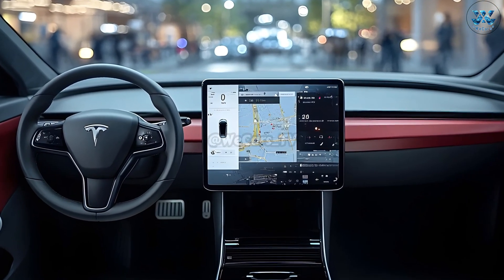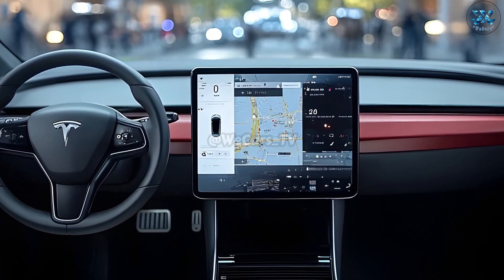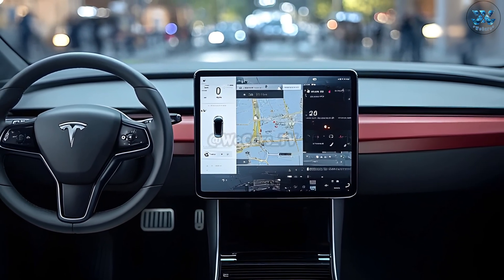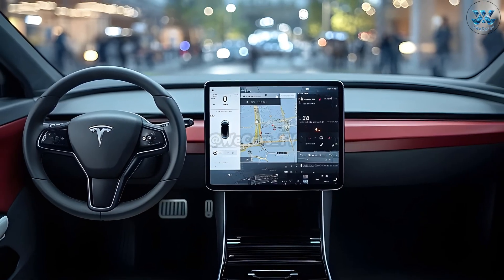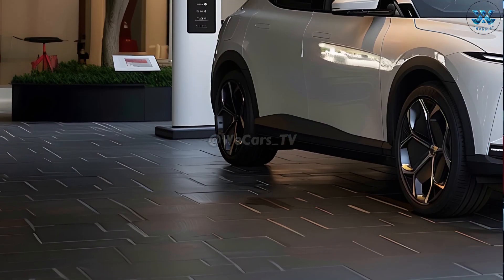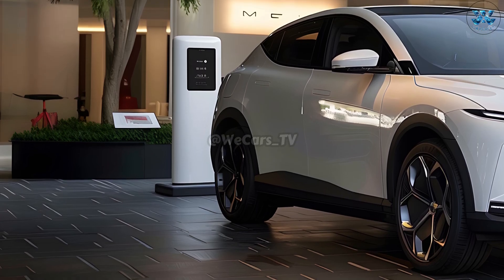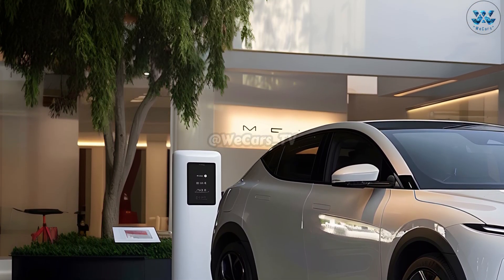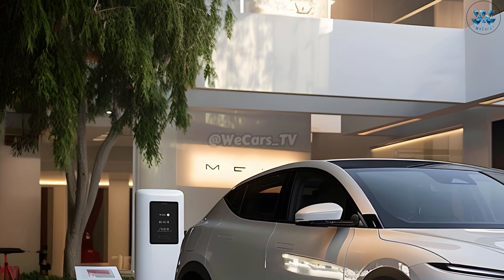The Model Q also competes with other luxury cars — even the biggest and most beautiful Tesla cars can't match the power and durability of this electric motor. Whether on a winding country road or a crowded city street, the outstanding suspension setup and agile handling make the driving experience more exciting.